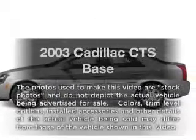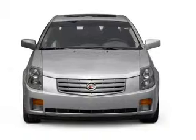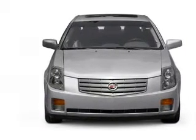Presenting the 2003 Cadillac CTS. If you're looking for an automobile with great attributes, look no further. With a solid six-cylinder engine that responds smoothly to its automatic transmission.